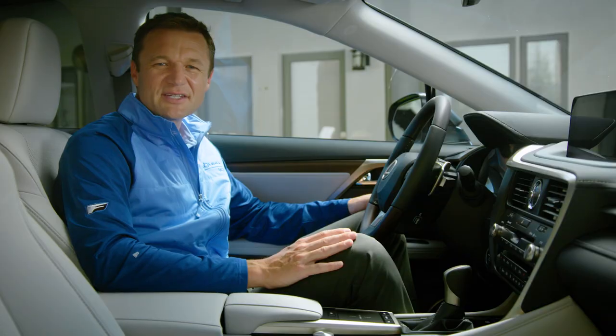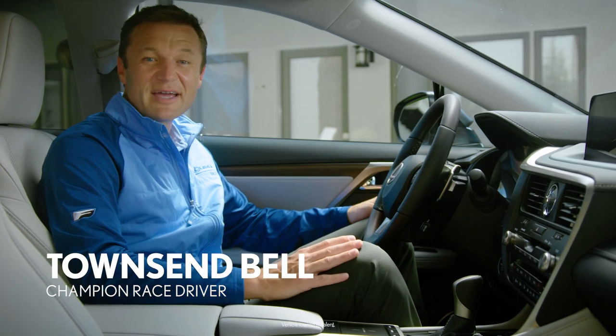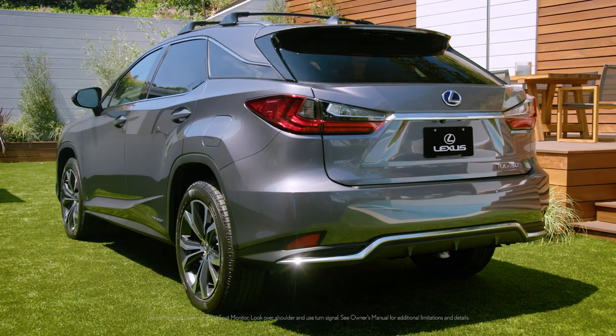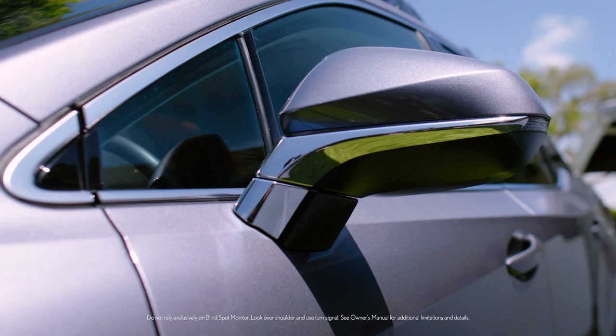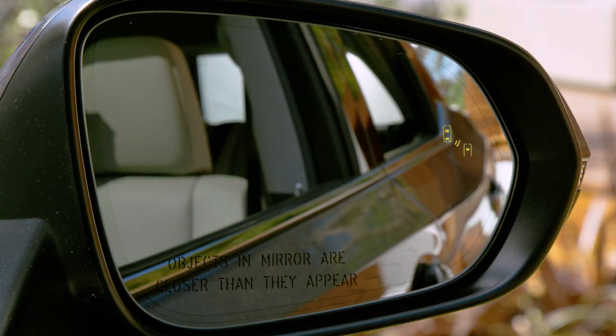One of my favorite features on the RX is the Blind Spot Monitor. It helps me to change lanes with confidence by detecting and warning of vehicles approaching in the adjacent lanes. If the system detects a vehicle in my blind spot, this will light up, letting me know to wait to change lanes.